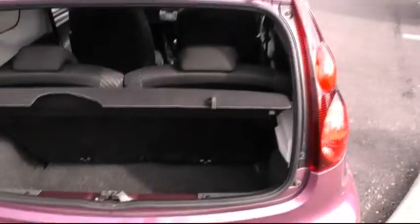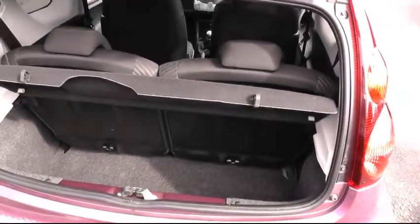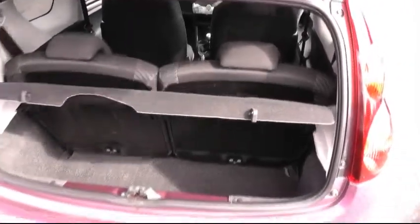Moving around to the rear of the vehicle, you can see there's ample boot space with the 50-50 split rear seat, which is an impressive size for a small car.